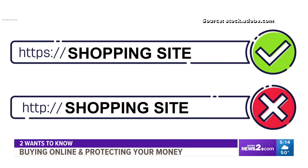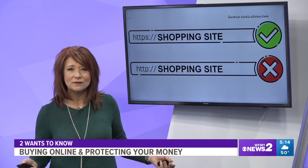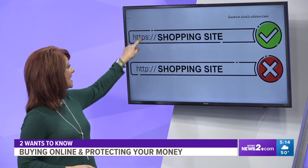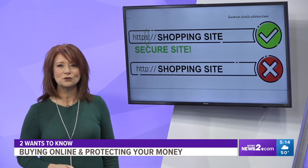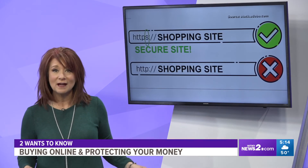These two look very similar, right? But the one that is legit has the secure website where you can put your card information in, and the other one is not. When you're in a rush, when you're on the phone, when you're tired of shopping online, you may miss that S right there that shows you the secure site. If there's no S, you don't want to buy from that site.